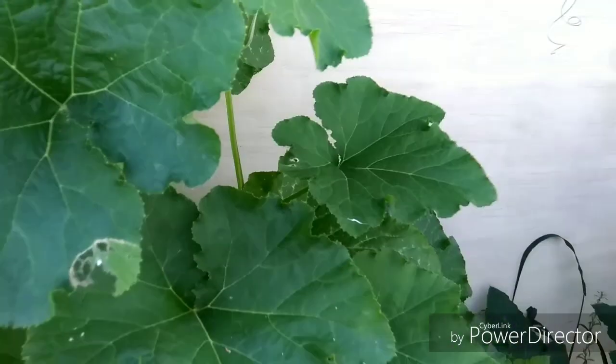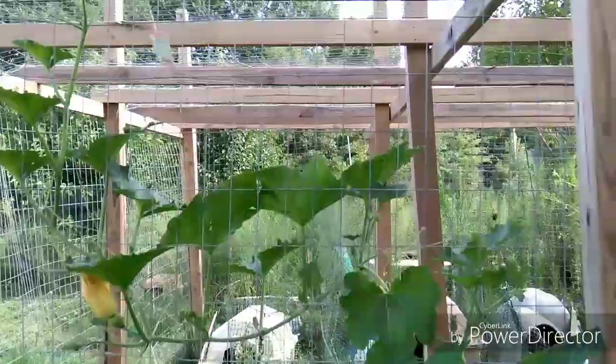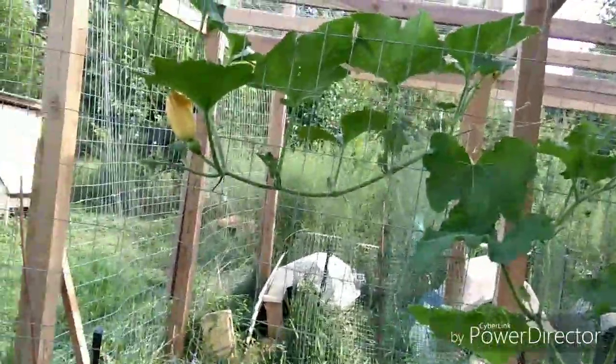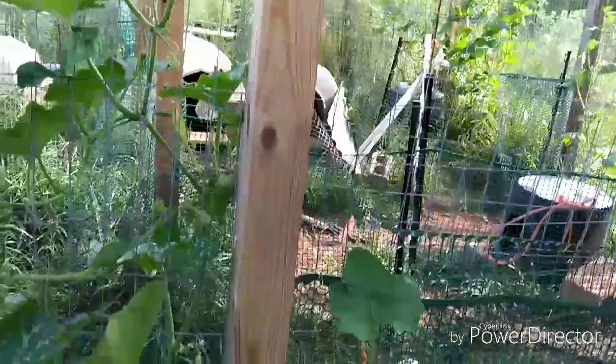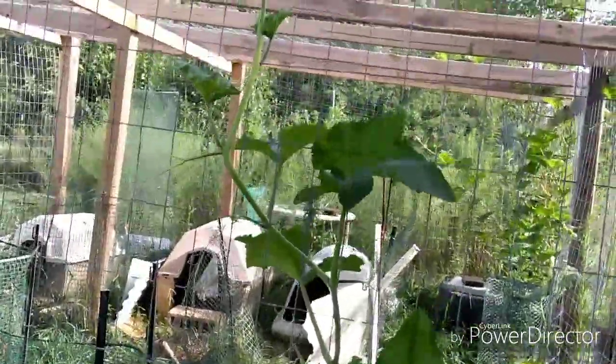This is the Seminole pumpkins that are growing on the other side of the property, and again we've got some female fruit that will be able to be picked in a couple of days. We have encountered something this year — I think I can explain it, but we'll find out in the next year or so.